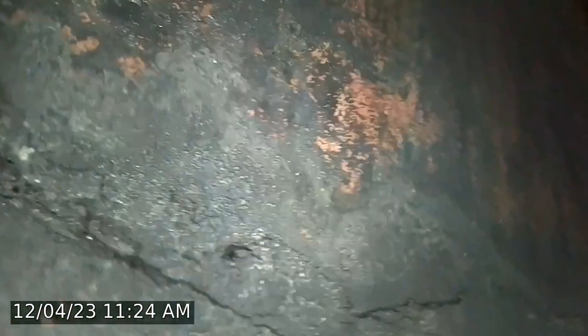It looks like we do have a small stagger, missing mortar in some parts of the first course flue. You can see right there — missing mortar, and a little bit of creosote in here as well.